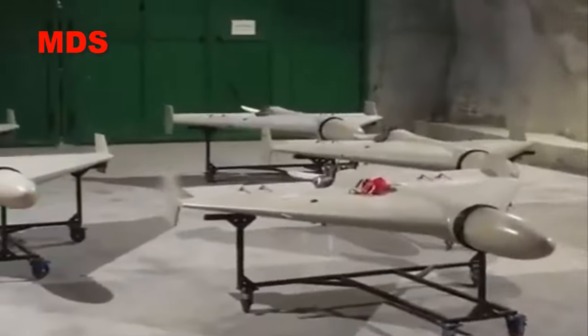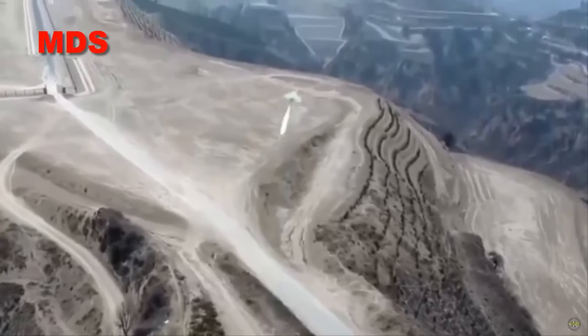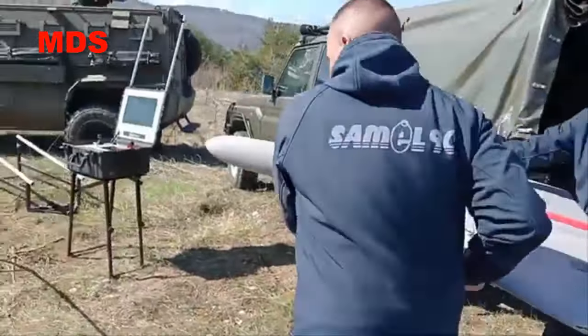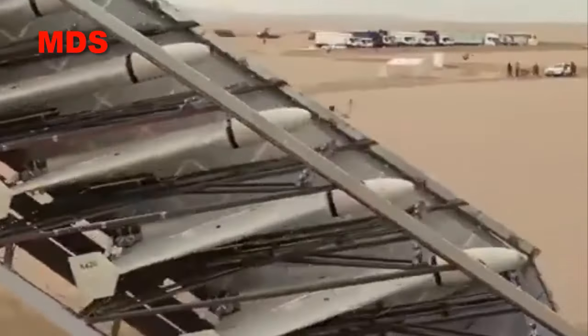The design of this drone resembles the Iranian Shahed 136 drone. Developed in collaboration with Swiss defense drone specialist ALI DRONE SAGL, the SAMJET is designed as a cost-effective and fast drone.